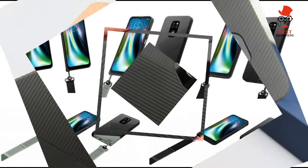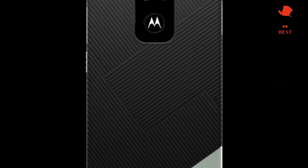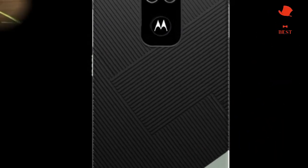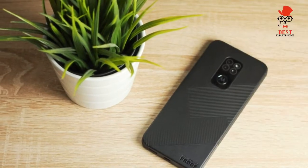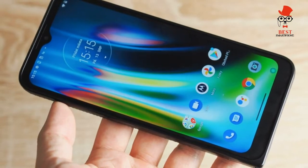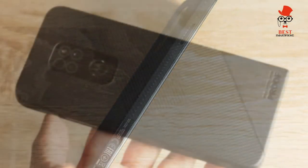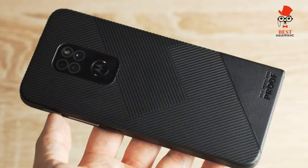The screen is a 6.5-inch LCD at 720p HD+ resolution, protected by Corning Gorilla Glass Victus. As anyone who's ever dropped a phone knows, the display is the weak point. To that end, the Defy is fronted by 0.7mm thick Corning Gorilla Glass Victus which, like the camera module, has been recessed for added protection.